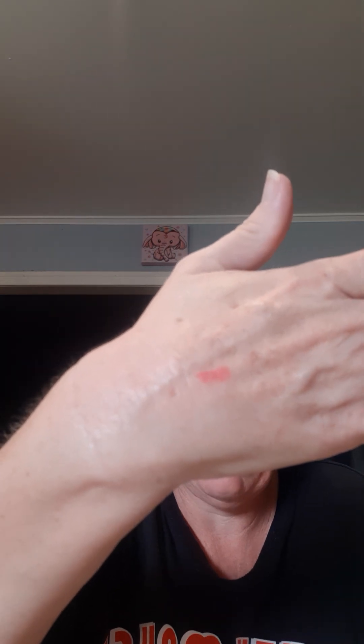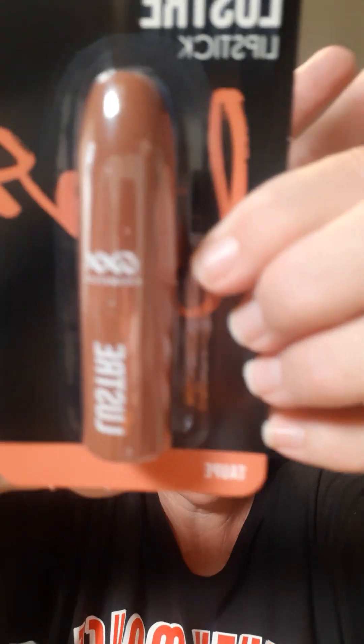Then I've got these lipsticks. This one is the OXX Cosmetics Matte Lipstick in Ambition — that's what it looks like. And then I've got the Lustre Lipstick in Taupe — T-A-U-P-E — just in case you can't see it.